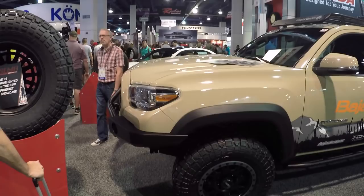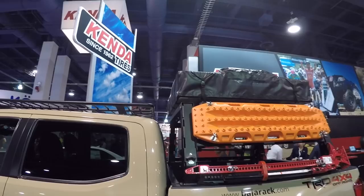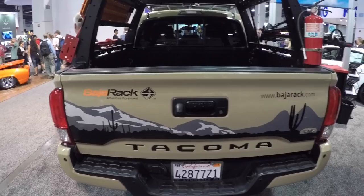I'm at SEMA at the Kenda booth. I've spotted this Toyota Tacoma — pretty much par for the course at SEMA, you see Tacomas everywhere. It's got a Yakima rooftop tent on top, a High Lift Jack, and Matrax. This is a beautiful Toyota Tacoma, but this is actually not why I stopped at this booth.